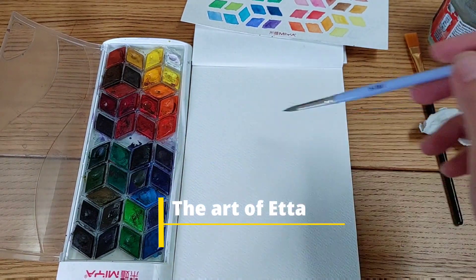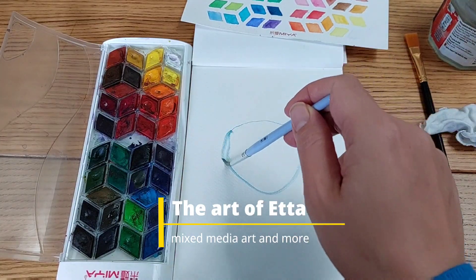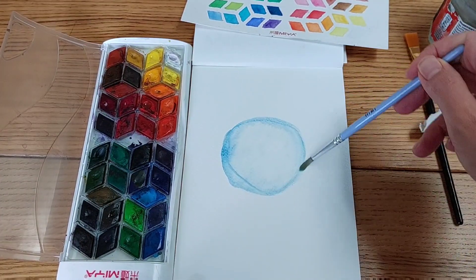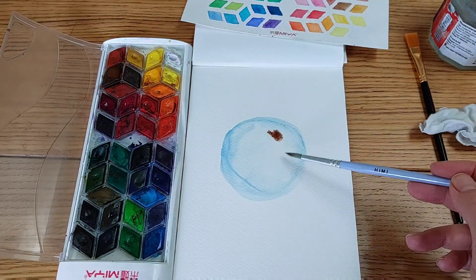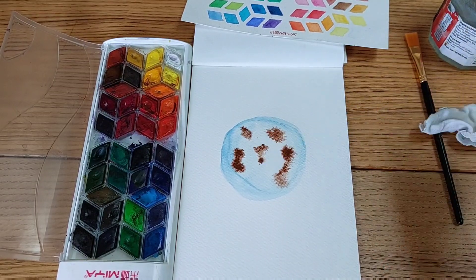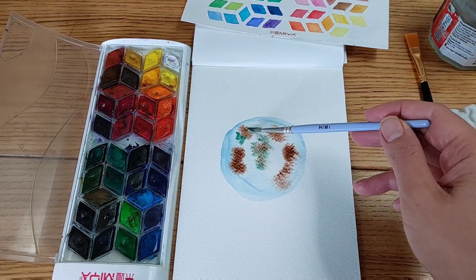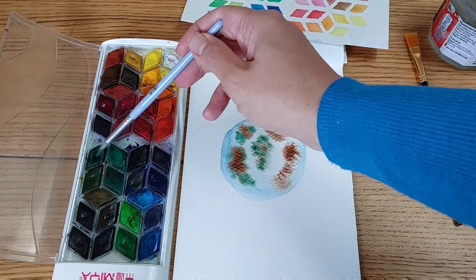Hi everyone, welcome to today's video. We are going to finish Inktober with the prompt fire. The first thing that came to my mind was the earth is on fire — climate change — so that's what I decided to do. It actually took me eight minutes on the clock to start and finish this painting. I didn't sketch anything; I was really short on time but I wanted to be part of the last day of Inktober.